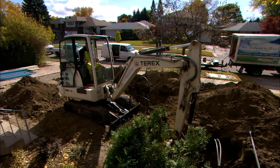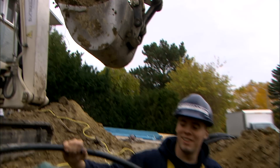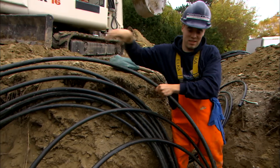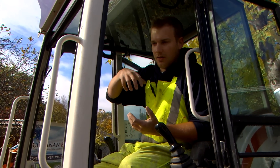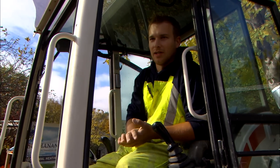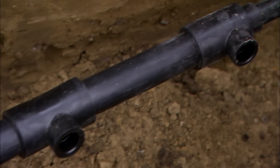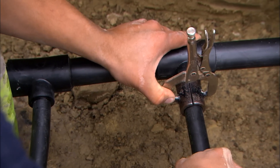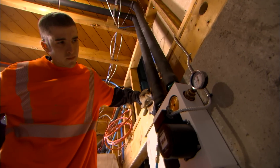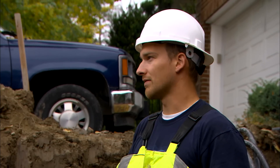Today we're going to dig up all of the vertical bores and then bring them back and manifold them all together, which will distribute the water solution throughout all of the pipes equally. We will need to fuse all of these into this manifold here, and then from there we'll put some pressure on it and make sure it's good. We'll hook a compressor up at the machine and pressure it all up, and then we'll backfill once we've tested it.